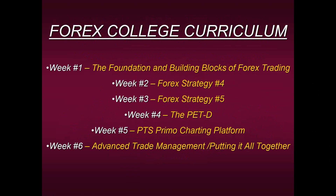Here's the curriculum: six weeks of extensive, detailed instruction. We start with the foundation and building blocks of Forex, moving on to two of our most consistent strategies — Strategy Four and Five — then our most powerful trending tool, the PETD. In week five, we use all of this in the PTS Primo charting platform, where everything is pre-formatted and one click away. Week six answers all final questions about trade management and putting it all together so you can formulate your own trading method and be in charge of your Forex trading destiny.